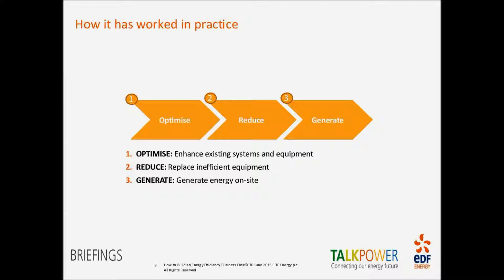If you don't follow this process, you can effectively oversize equipment — either the generation or reduction element — without having gone through the energy efficiency optimisation step first. This is all about best practice: delivering the maximum benefit for the least cost possible. Being able to take that holistic view as a third party is what makes the energy service partner a really important part of the project team.